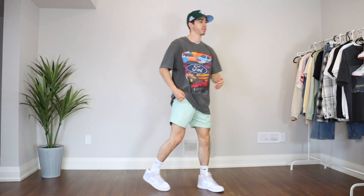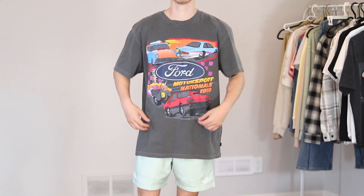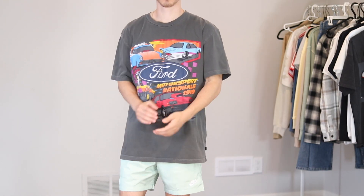Just a heads up — every item I am talking about today is linked in the description with sizing info. T-shirts like this one are the absolute best for two main reasons.